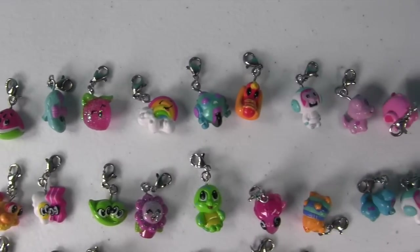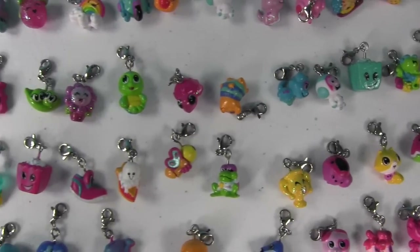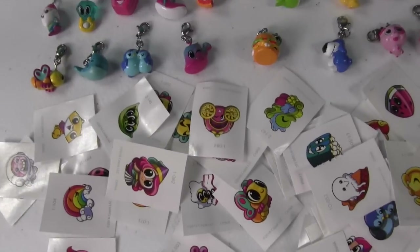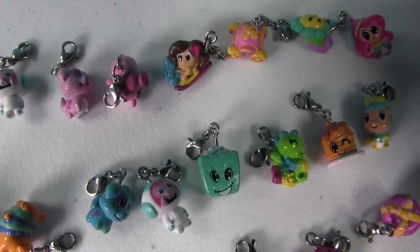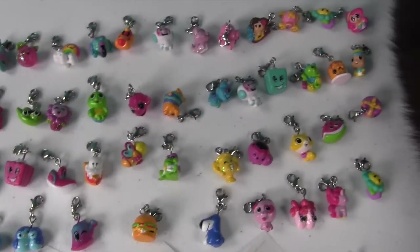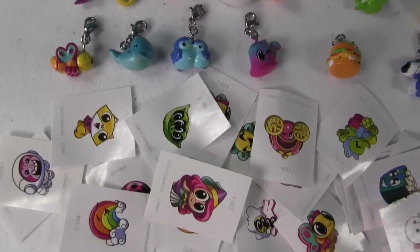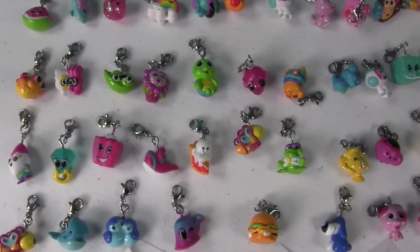All right, so there are all the awesome new Charm You charms that we got in this video. We are definitely going to be getting more of these because they are awesome and really cute. Which one was your favorite? I'm going to go with the surfer girl - I like her expression and how colorful the charm is. I also like the hot dog. I really like the girl with the pink hair, but I think I'm going to go with the pancakes. Leave a comment below - let us know which one was your favorite, and let us know if you want us to do more Charm You charms. Thanks so much for watching, and we'll see you in the next video!